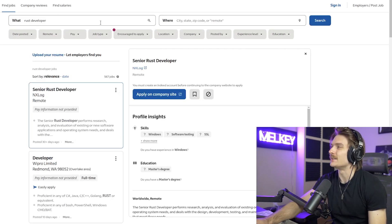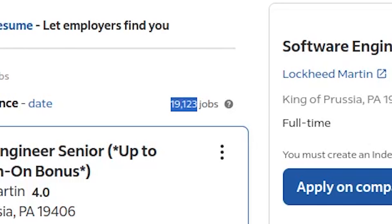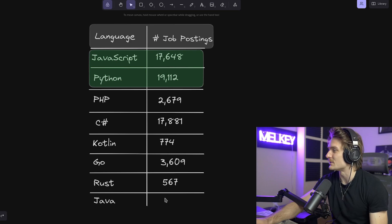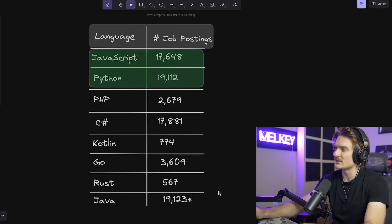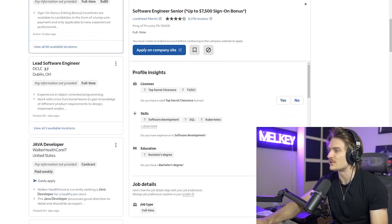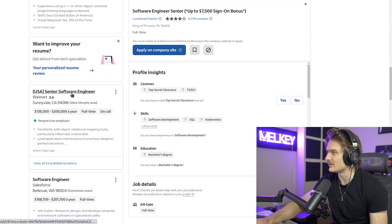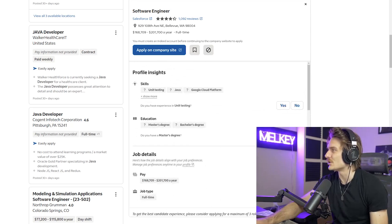And then, the language we added late — I expected this one to be higher, maybe fourth place. Java developer: 19,123 jobs. This is crazy — it just blasted to first place. I should note that I'm not sure if the search term 'Java developer' would encompass JavaScript results, but looking at the listings, it doesn't look like it. This looks legit. Go Java!